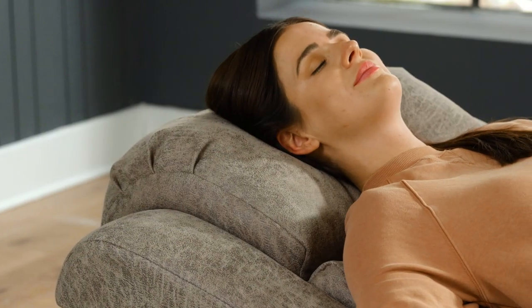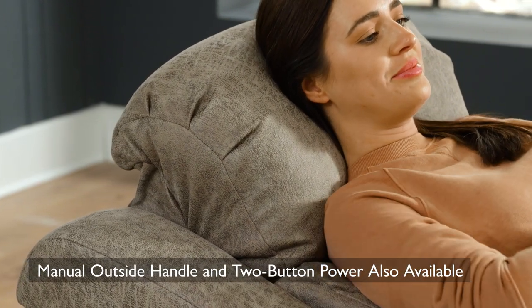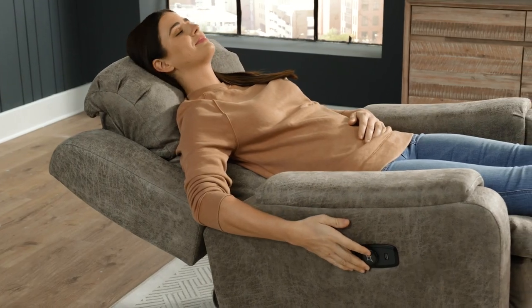Deluxe your comfort by experiencing the power recline with the tilt headrest feature for extra head and neck support. And if that isn't enough to make you feel at ease,